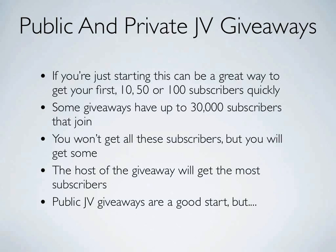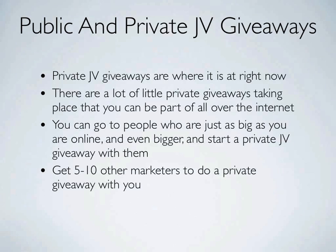Some JV giveaway events are very large and massive in scale, and they've been able to generate up to 30,000 subscribers. As a contributor, you won't get all these subscribers but you will get some. You have to realize the host of the giveaway event will get the most subscribers because he's the one who plans the event and puts the whole thing together.